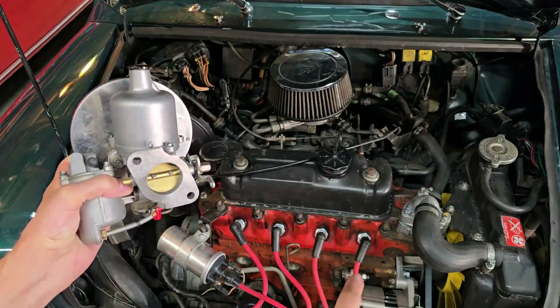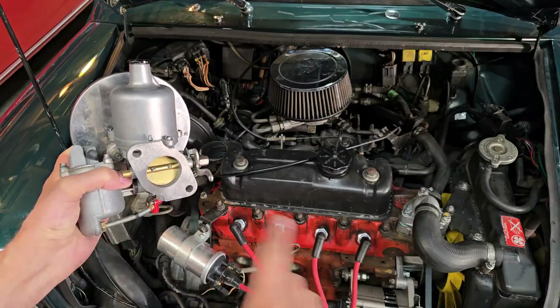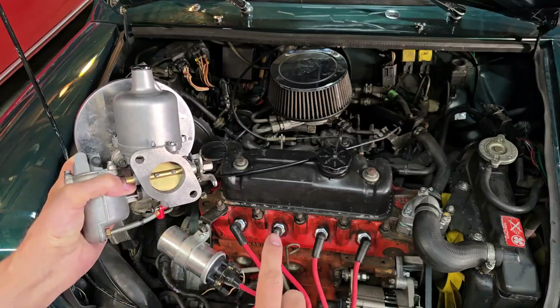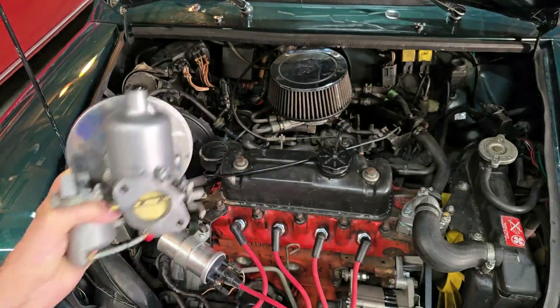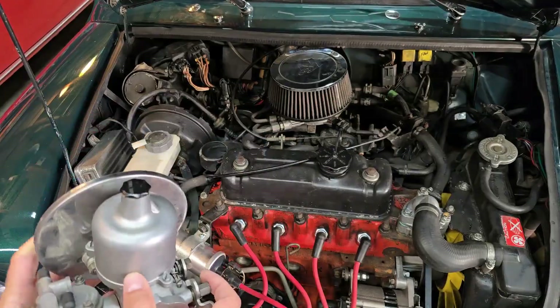And the proof I have is in my spark plugs. I'm going to take a set out of my car and compare them to these and we'll see which one looks better or worse. But before I get there, I want to talk about carburetors and fuel injection and how they are essentially the same minus a few details. So let's get started.